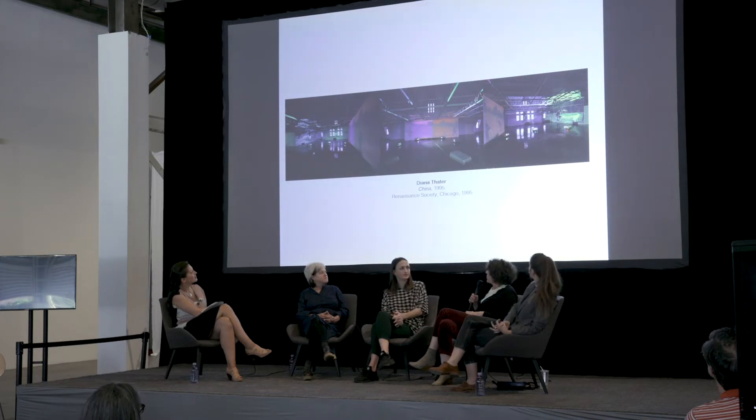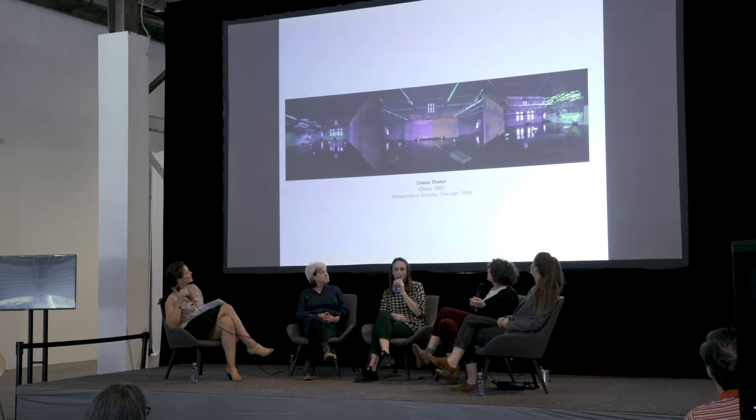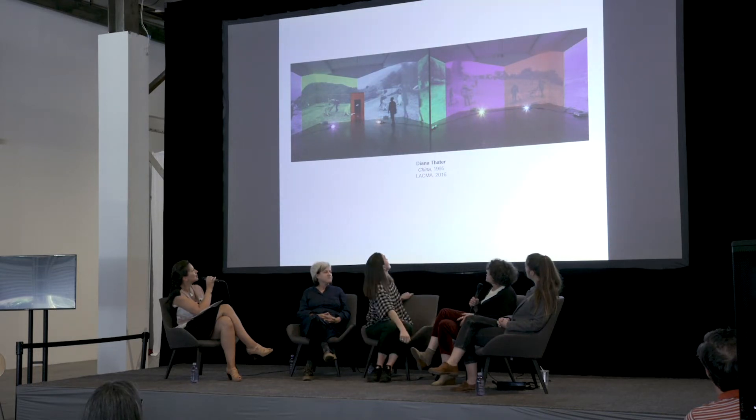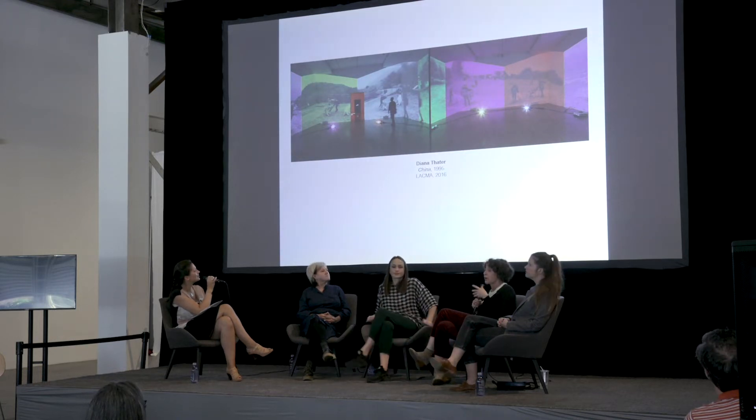This is a six-projector video installation I made originally for the Renaissance Society at the University of Chicago. It's six projectors and a 360-degree installation that sort of stars two trained wolves, one of whom was named China — so the piece is named for her. Next image. This is the same piece installed at LACMA for my retrospective in 2016. You can see the wolves in the piece and see that it is broken down into the primary and secondary colors of the video band.